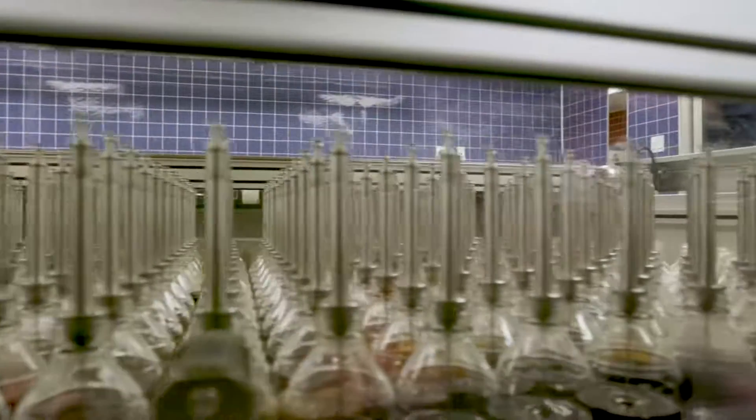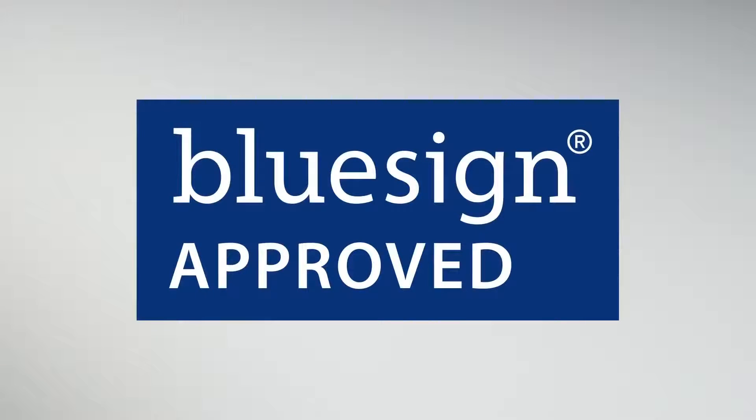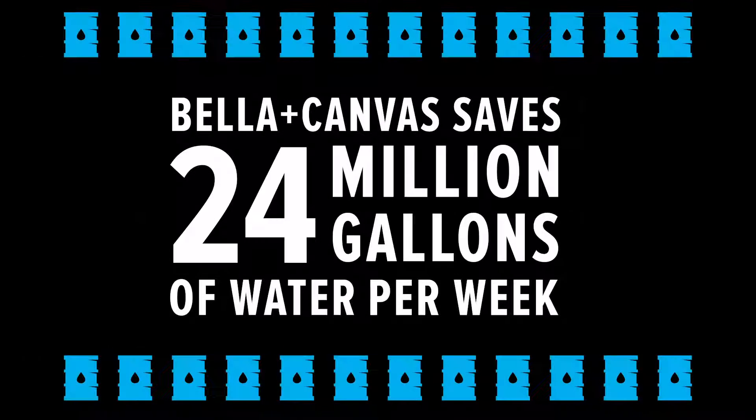The technology we use ensures a very low level of dye per water ratio, which is monitored through a digital computer system. When dye houses mix manually, they'll generally use extra dye, which causes inconsistency and wastefulness. The dyes we use are also BlueSign certified, which guarantees that they are eco-friendly. By taking advantage of technology, we save about 24 million gallons of water a week.